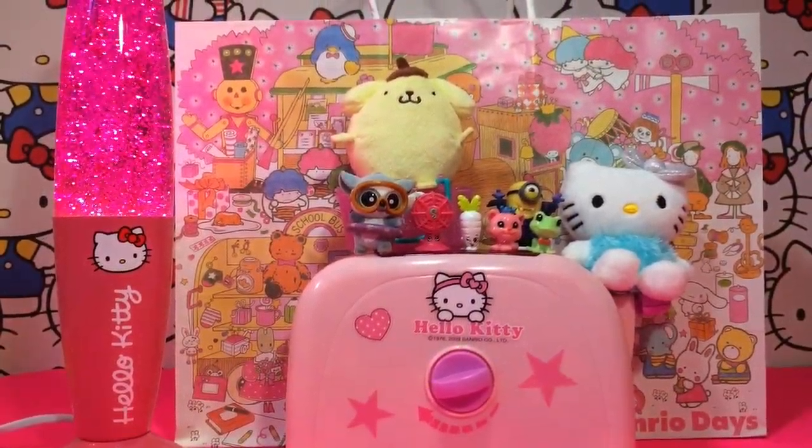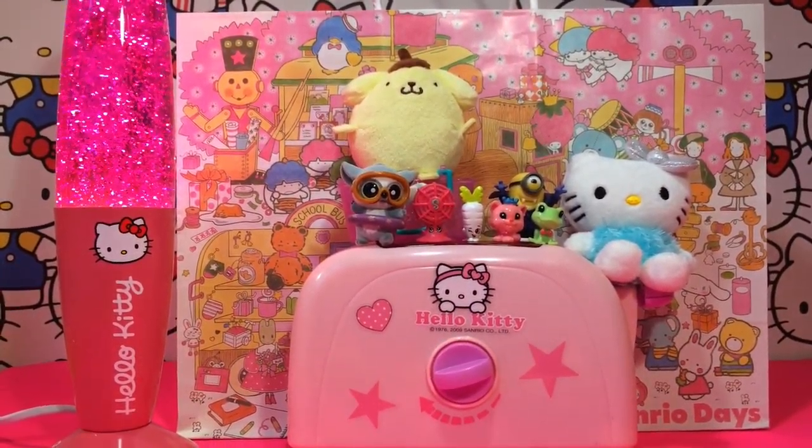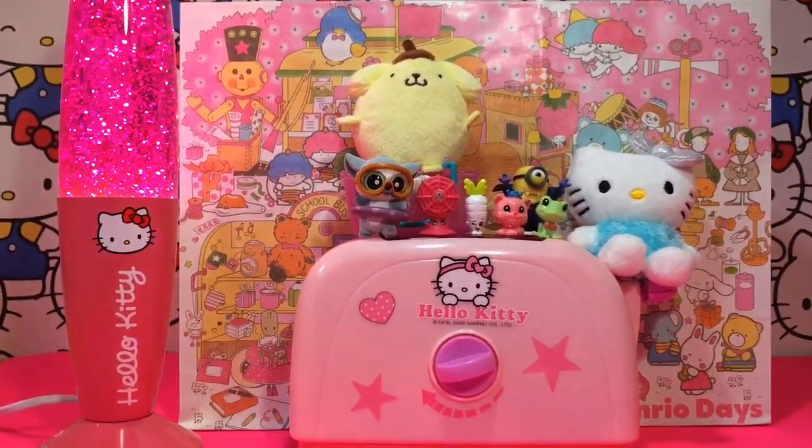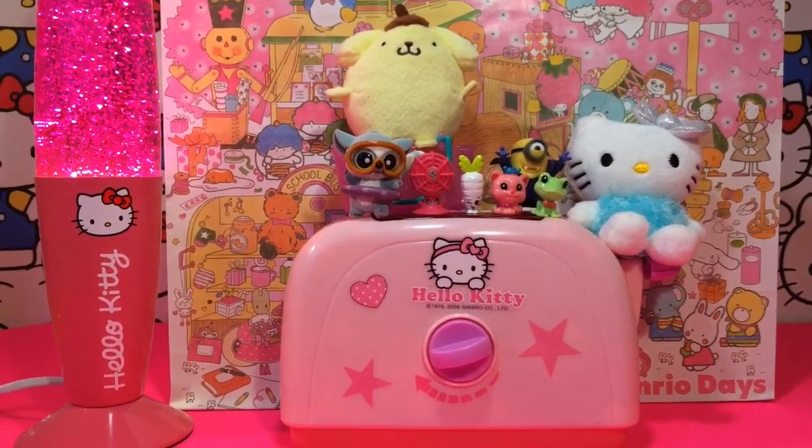Thank you for watching my video! Please support me by subscribing for free and join me for more toy surprises here on my channel. Take it easy, guys!